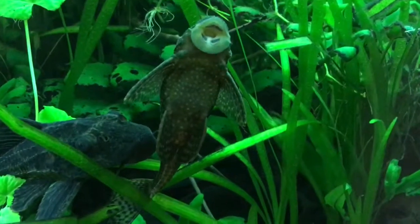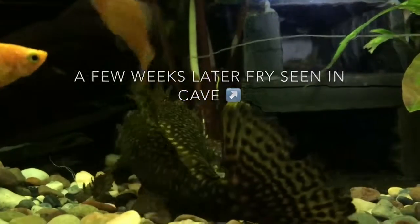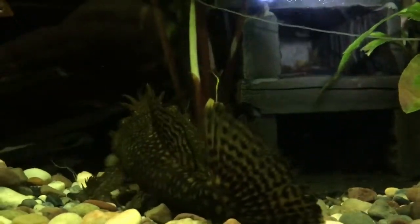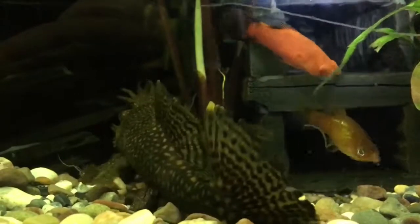Here's the female — she's just come out of the cave. Shining a torch into the cave, you might just be able to see inside. There's a mixture of normal and also albino fry.